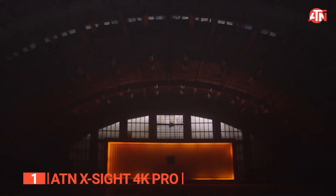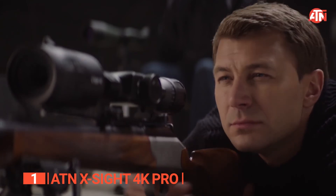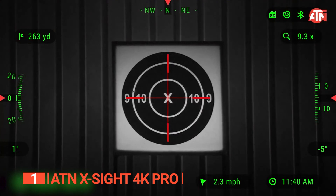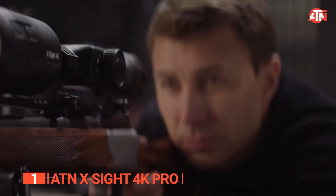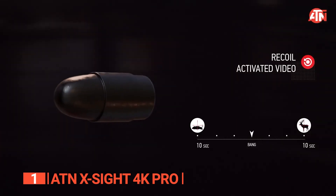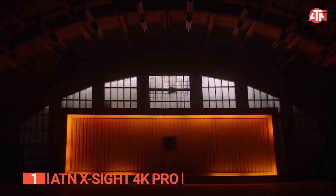Now let's talk about the night. Brace yourself for the enhanced HD night vision mode that this night vision scope offers. Say goodbye to struggling with darkness and embrace improved visibility in low-light conditions. Keep the thrill of the hunt alive as you navigate the night with confidence, knowing that this scope has your back.